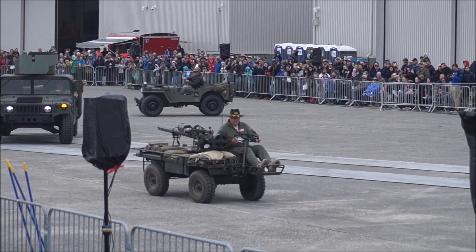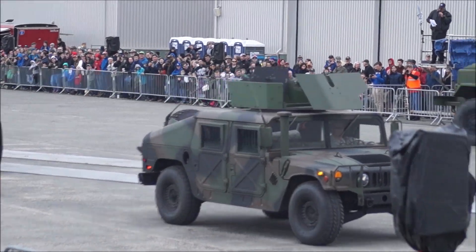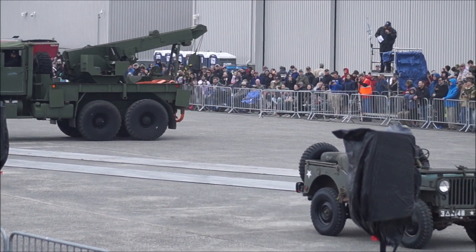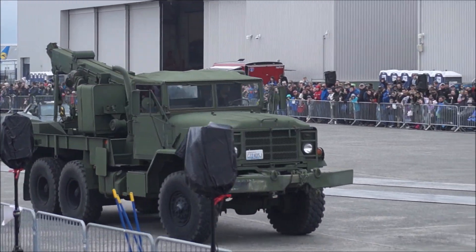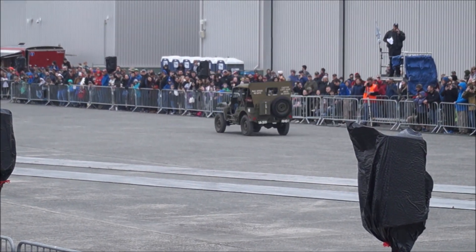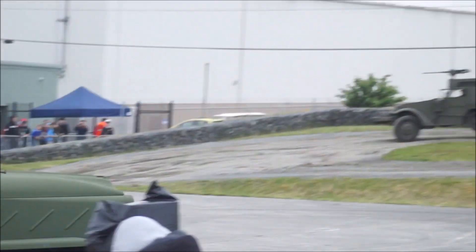Chris Brown is at the controls of that Humvee. He's the president of the Puget Sound Military Vehicle Collectors Club. This is an armored version of the Humvee set up for an M2 .50 caliber gun up on the turret. Used for field transportation and for hauling TOW missiles.